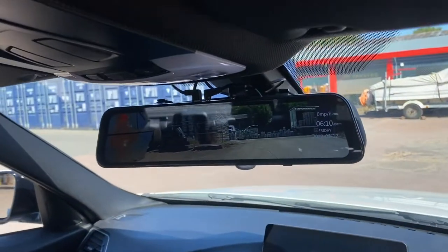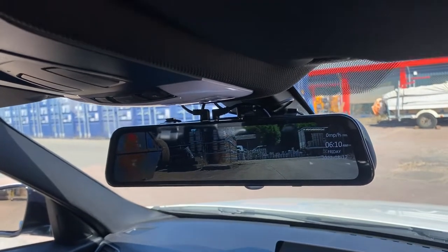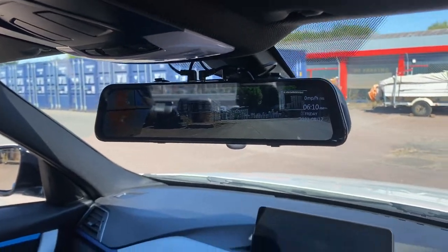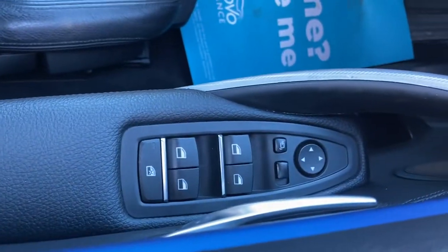We've also got the rear view camera on the rear view mirror, and it's a widescreen one, so it's super handy and very easy to park with. We've got the push button start just over there as well, and power fold mirrors, which was an option.